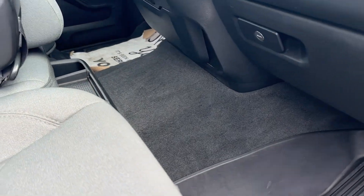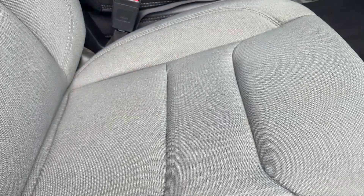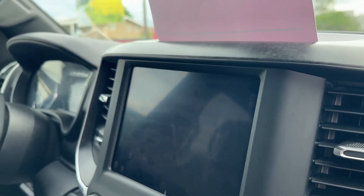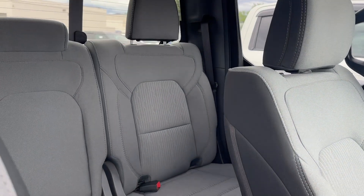Inside, carpet with some really nice-looking floor liners. Seats look like they're in perfect condition. Air conditioning, and I know there's a remote starter. Got quite a large screen there. Beautiful interior — I actually really like the interior on this truck.